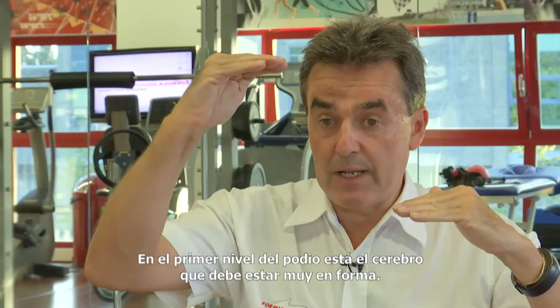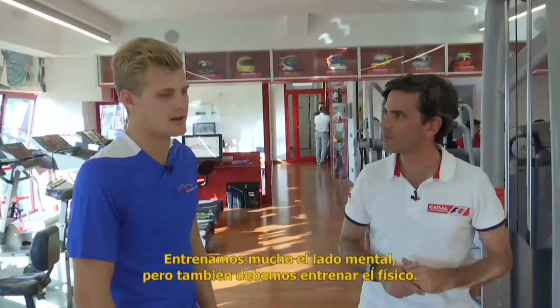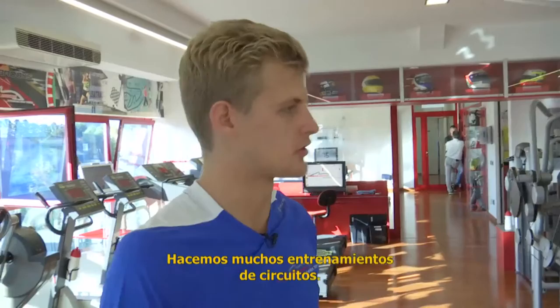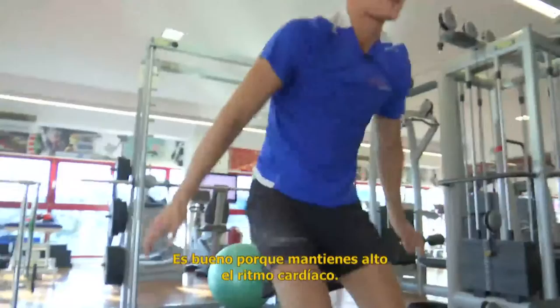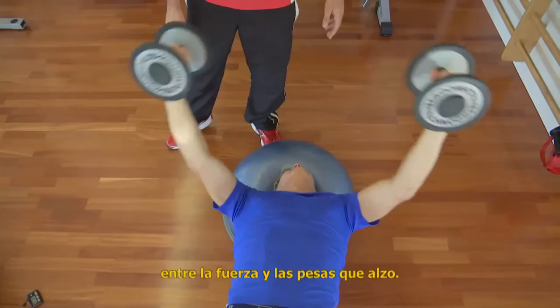Obviously, a lot is on the mental side, but we also need to train the body as well. What we do a lot in my training is circuit training. Circuit training is good because you keep the heart rate up and you do different exercises. And obviously, I cannot put on too much muscle, so it's a fine line between strength and weight, of course.